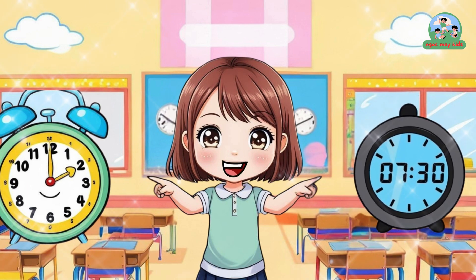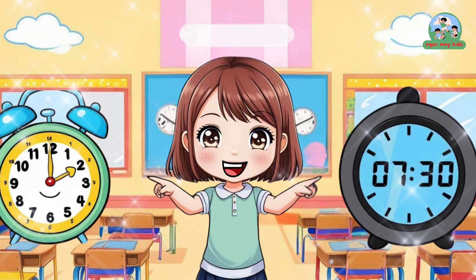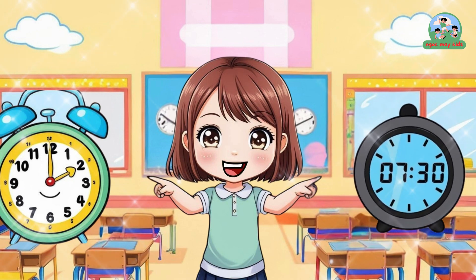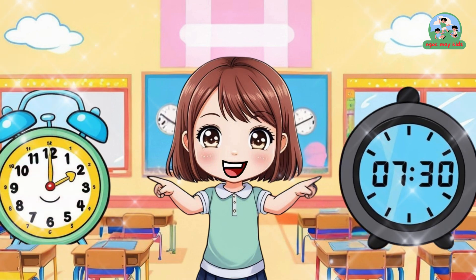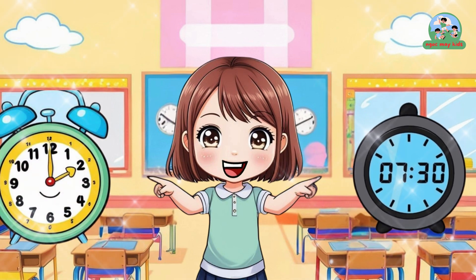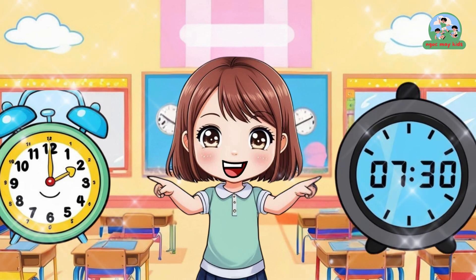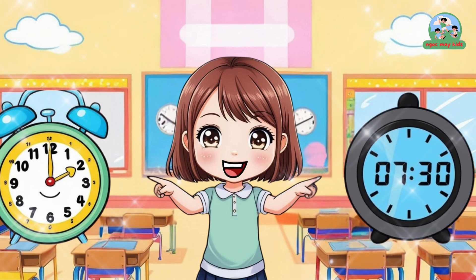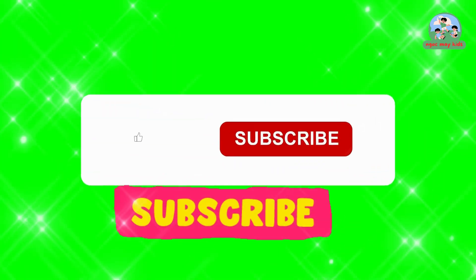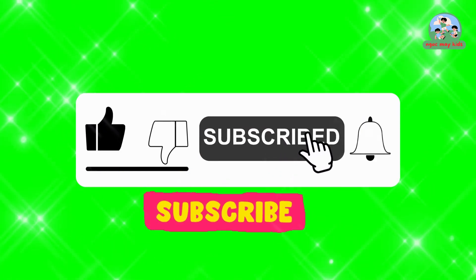Practice every day, little one, and come back for more fun next time. Bye-bye, see you soon! Thank you for watching the video. Don't forget to like, subscribe, and share with your friends.